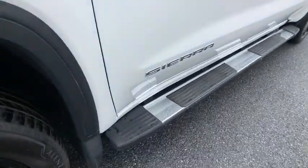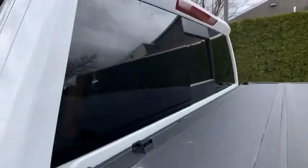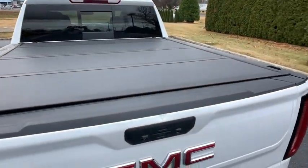Security system, rear window defroster, trip computer, compass, power door locks, heated steering wheel, fog lights. Drive away with a great deal on this vehicle. Call or stop in today.